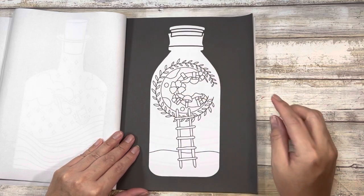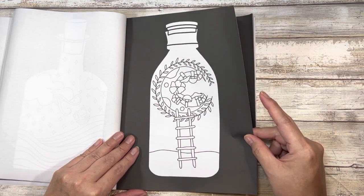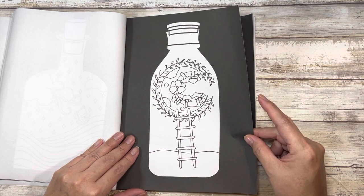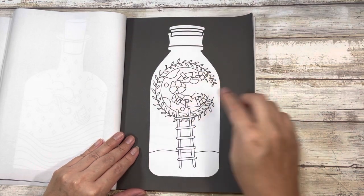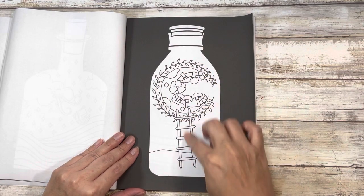I don't know why this makes me think of the UN, but it does. It's a moon mushroom forest — I see the mushrooms and I see the moon, but there's this ladder.